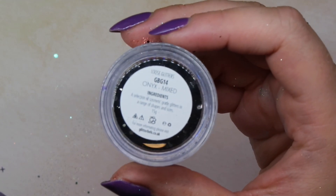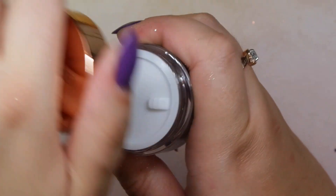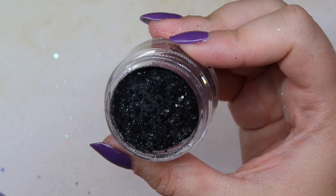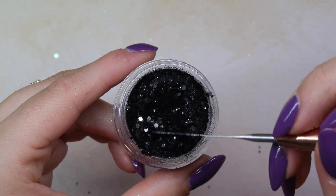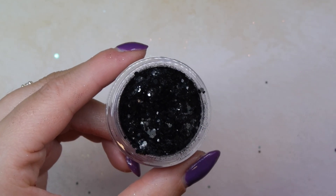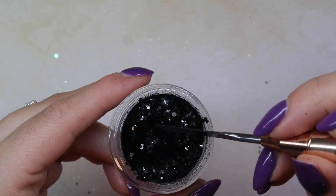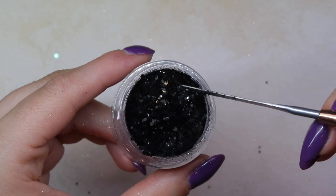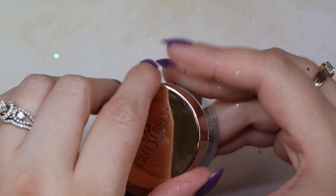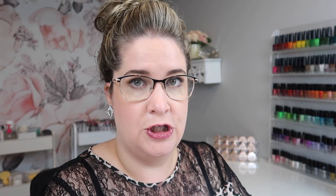The next one is called Onyx — I'm going to be covered in glitter by the time this is done. Onyx is a straight black glitter, and it's even prettier in person than I expected — it has a really sparkly black to it. You guys know I'm quite particular about black loose glitters, and this one is super super sparkly without even having a silver to it, just a black sparkle.